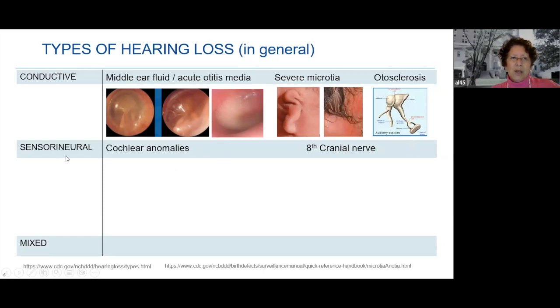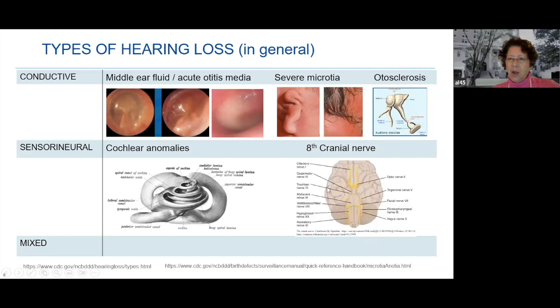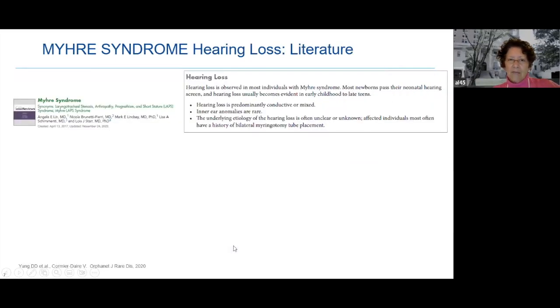For sensorineural hearing loss, there are cochlear abnormalities involving the cochlea and semicircular canals. We have 12 cranial nerves, and it's the eighth that's involved in hearing. Finally, you can have mixed hearing loss combining both types.